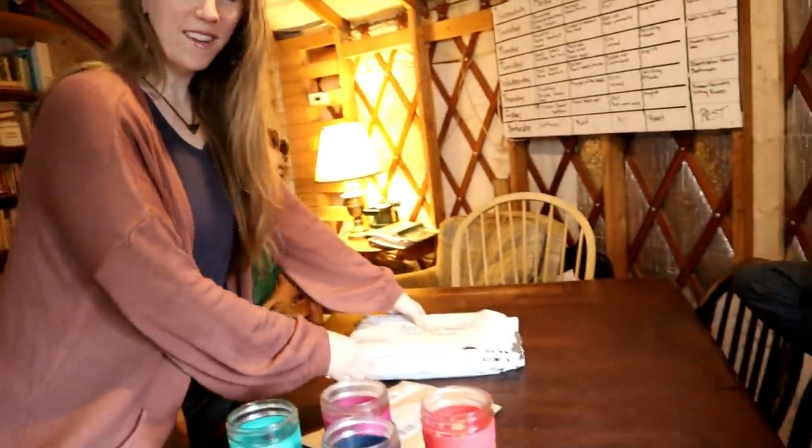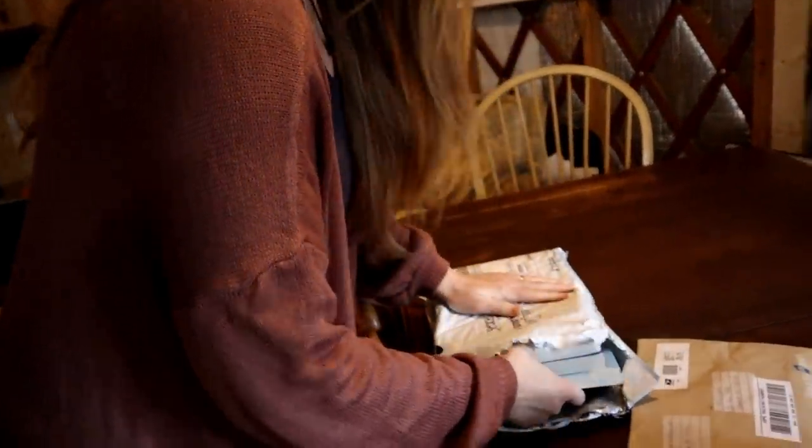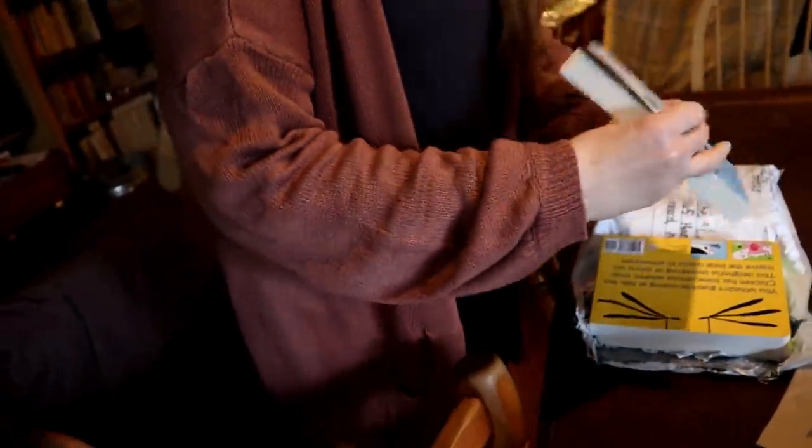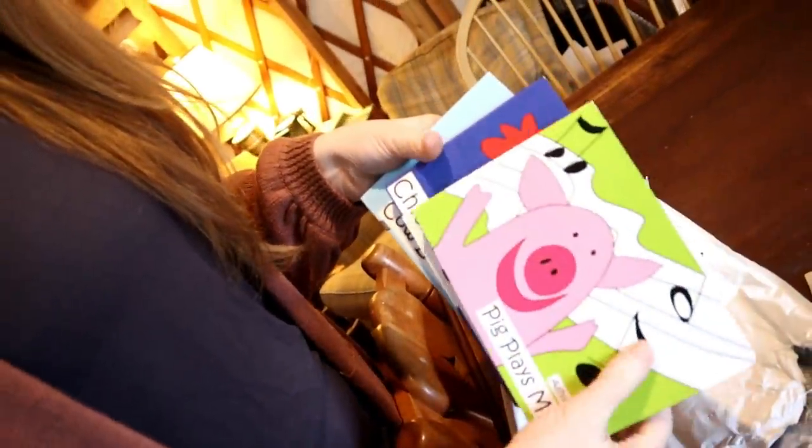Micah is most of the time filled with energy. We have a couple of packages here. In the white package — this is for y'all too — we have some books: Pig Plays Music, Chicken Loves Sports, and Cow Likes to Drive. These are children's books written and illustrated by a friend of ours. They just got released in December, and she has graciously sent us a set to give away to one of you each month in 2020.